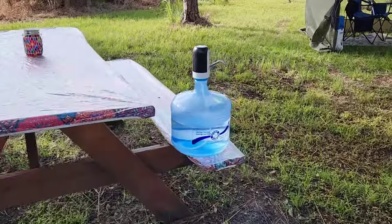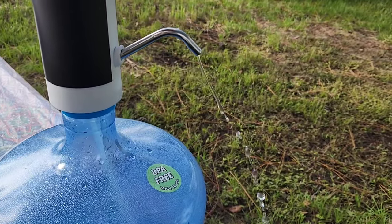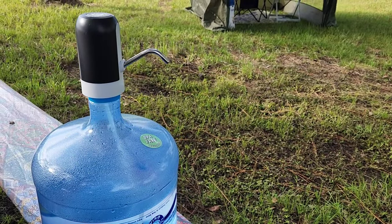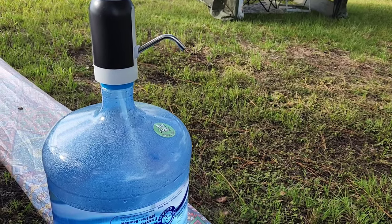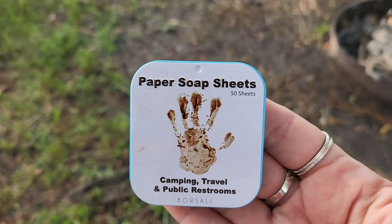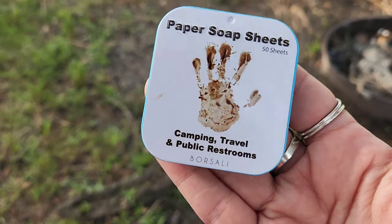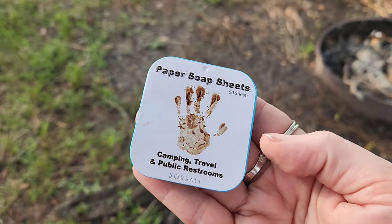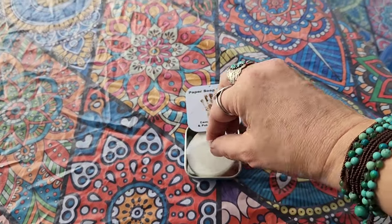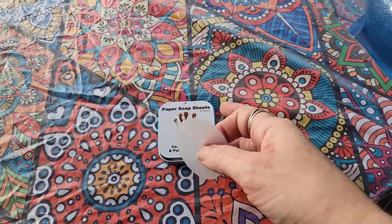This is my running water system when I'm at camp — it's just a rechargeable USB sink pump on top of a three-gallon jug that I refill. I also have a collapsible sink I can use underneath it to wash my face or hands. But I'll show you what I normally use to wash my hands: these nifty little paper soap sheets. You can easily fit them in your pocket, purse, fanny pack, or car. You just slide it open and take out one thin little sheet.